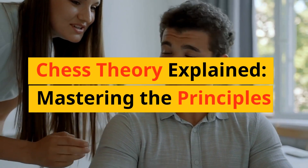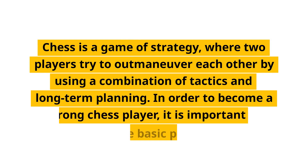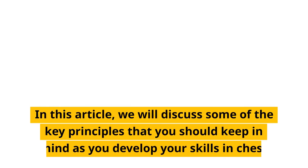Chess theory explained: mastering the principles. Chess is a game of strategy, where two players try to outmaneuver each other by using a combination of tactics and long-term planning. In order to become a strong chess player, it is important to understand the basic principles of the game. In this article, we will discuss some of the key principles that you should keep in mind as you develop your skills in chess.